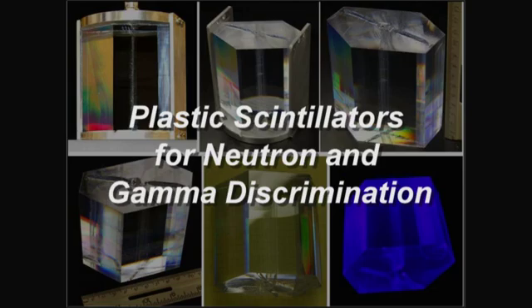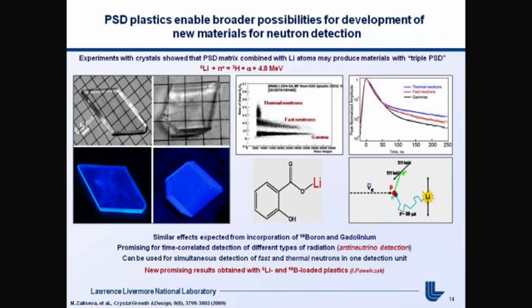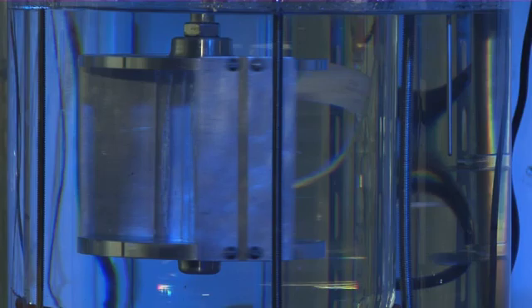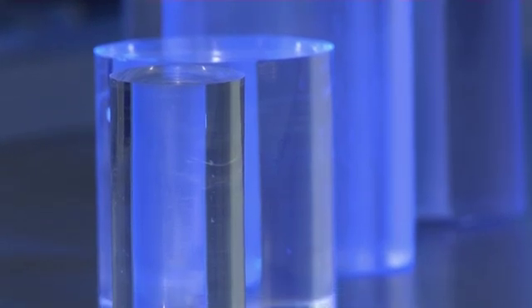Plastic scintillators for neutron and gamma discrimination. The first plastic materials to efficiently distinguish neutrons from gamma rays have been developed for identifying radionuclides for non-proliferation, homeland security, and other physics applications. Our team received an R&D 100 award for the development of new plastic scintillators, which allow neutron detection in the presence of gamma radiation background. These materials are important for the purposes of national security, because they allow detection of radioactive materials, such as uranium and plutonium.